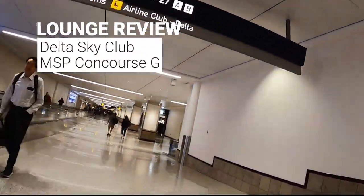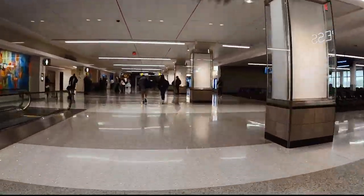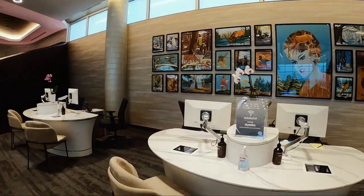Recently opened at the Minneapolis-St. Paul Airport is the brand new Delta Sky Club. It is located at the end of Concourse G. There was a bit of a hike from the main TSA terminal. There is a hack where you can get to it through the parking garage, but if you're checking baggage, that's not an option.